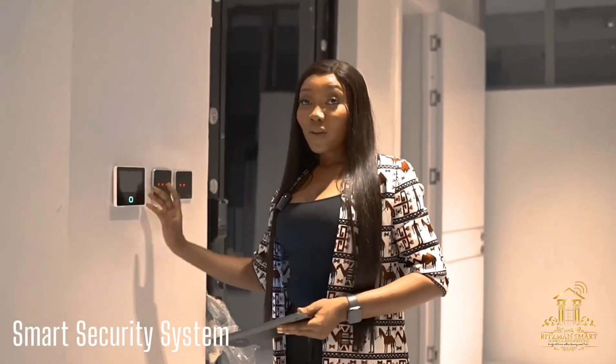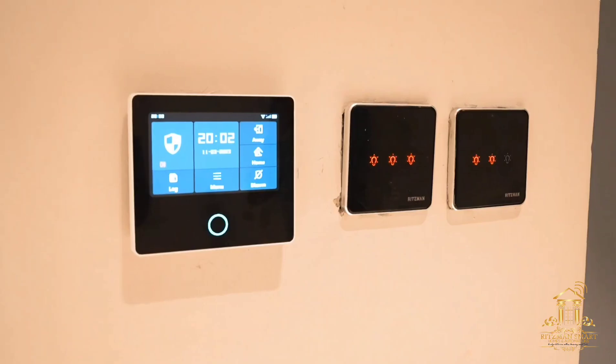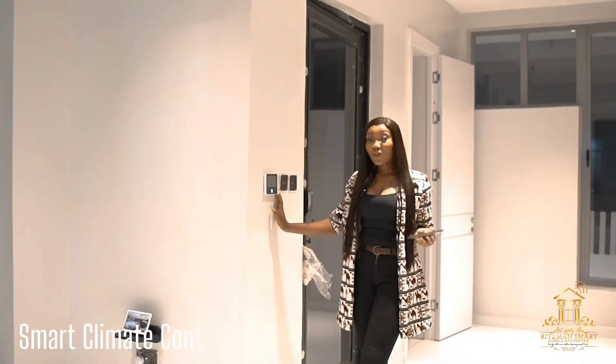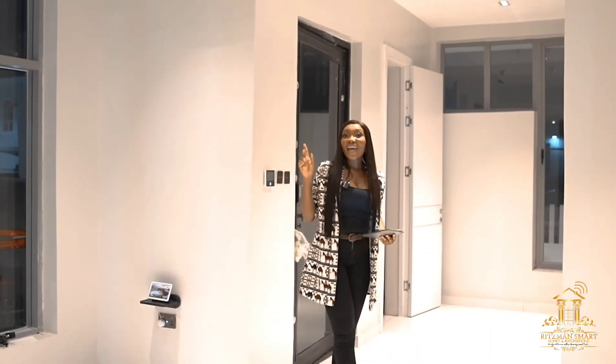The Smart Home also comes with a modern security system that works in sync with your fire alarms and sensors around the house, that informs you via phone call of the presence of an intruder in your home. This is also integrated into the Smart Home such that you can control it with your screen control or voice control from anywhere in the world.